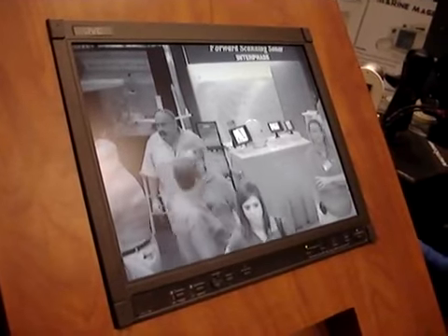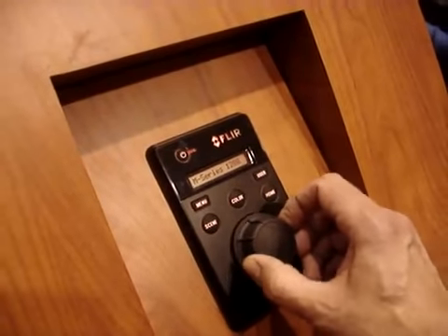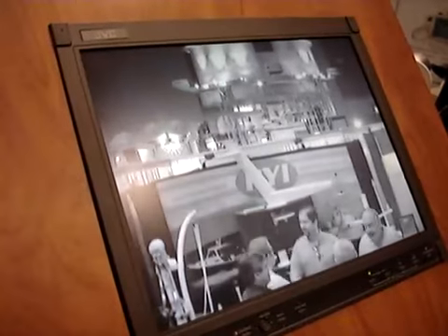We have a brand new controller that was designed specifically for this system. This is an 8-position joystick control that moves the camera left and right, up and down, with 360 degree continuous pan.